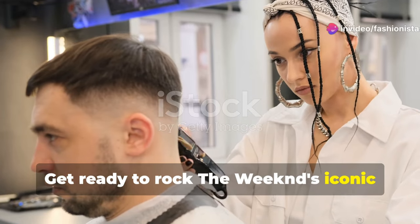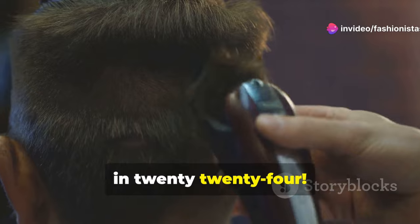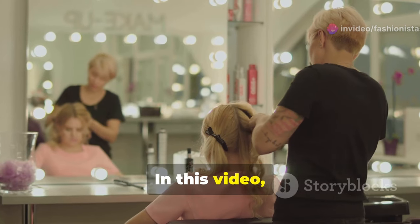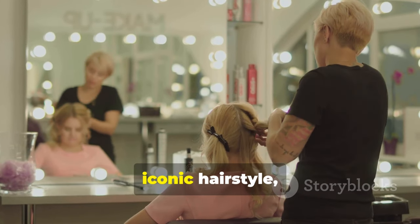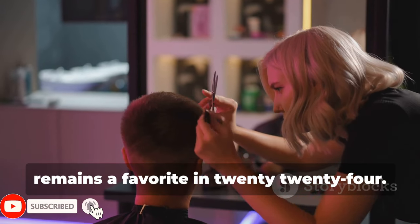Get ready to rock The Weeknd's iconic hairstyle and turn heads everywhere you go in 2024. In this video, you'll learn how to achieve The Weeknd's iconic hairstyle, which has evolved over the years and remains a favourite in 2024.